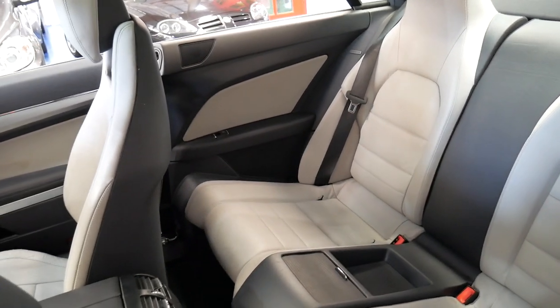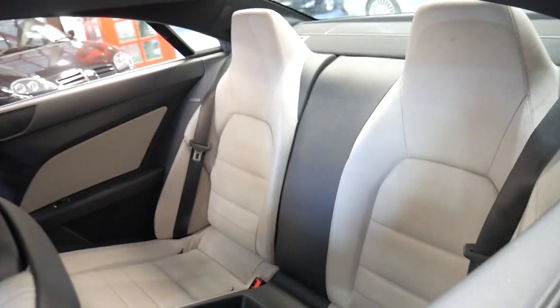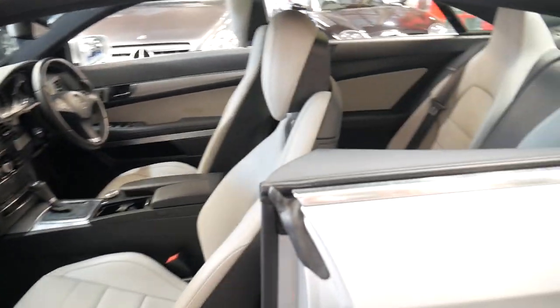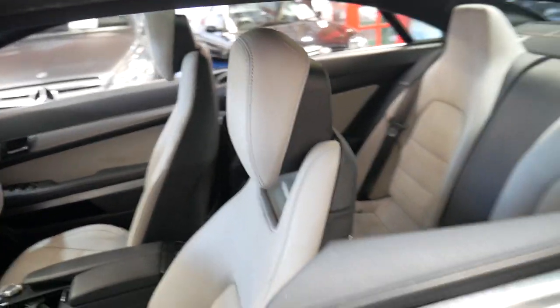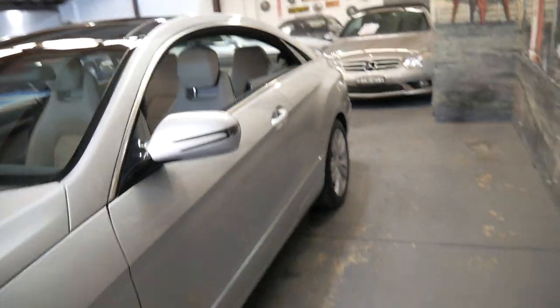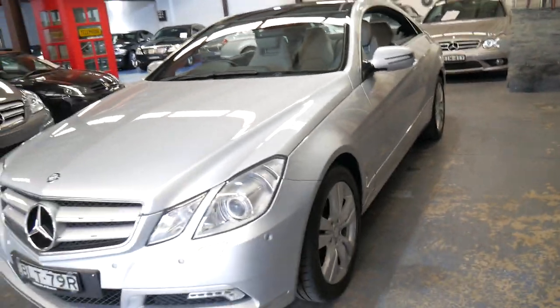People often say, Phil, why do you always mention the fact it's got two keys? The reason I mention it is because they're around $500 and it's very common for the spare key to get lost. So it's something worth noting.